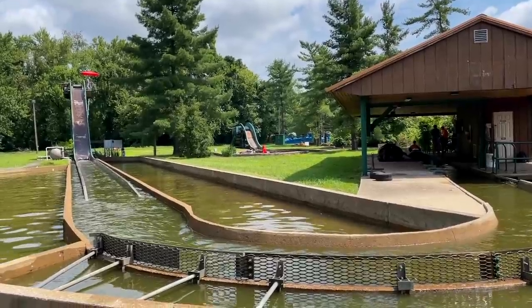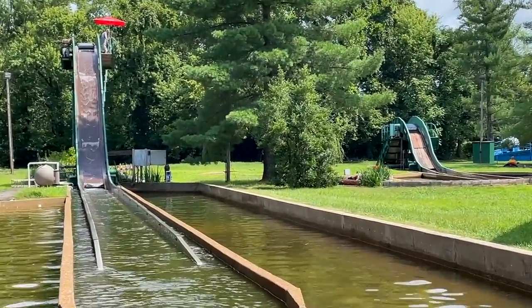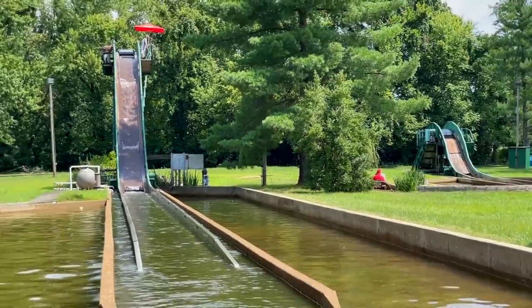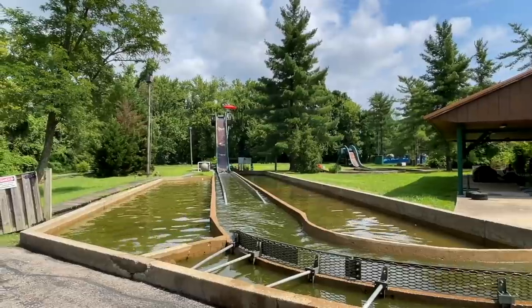Old school little log flume here. The logs' trough is built right into the ground — you can just barely see where it is. It has one drop and a little bit larger drop.